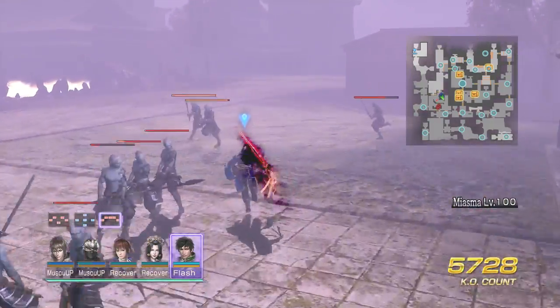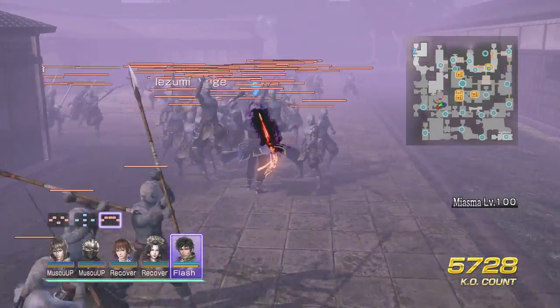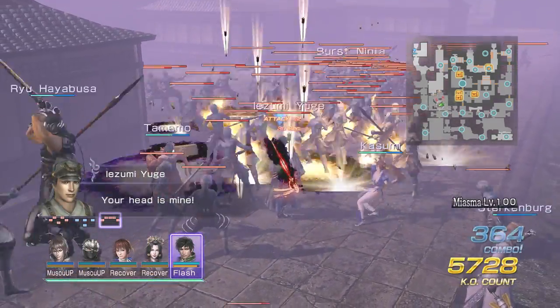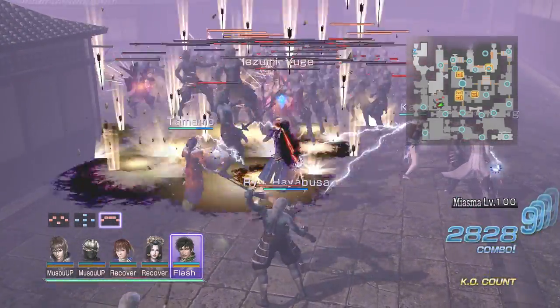I'm just in here in gauntlet mode, just farming some items. Trying to farm for some requests as well, so just let me know what you guys think.